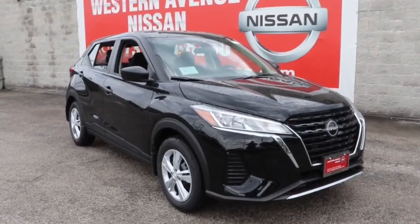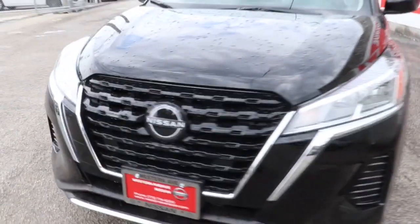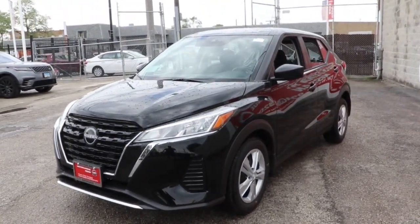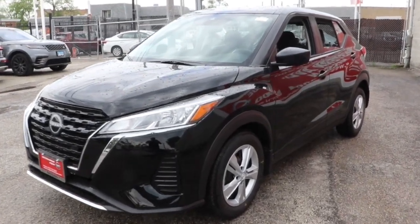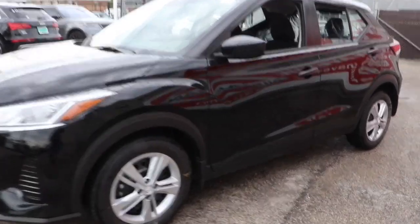Get into the 2022 Nissan Kicks. This spacious Kicks delivers crossover versatility with a trendy twist. You're sure to appreciate its impressive fuel efficiency, standard driver assist safety features, and comfortable cabin. And you'll love the fun factor.